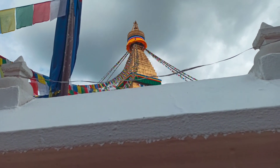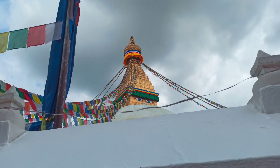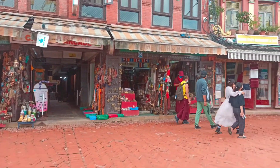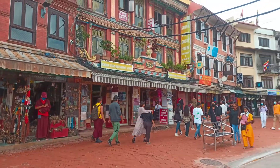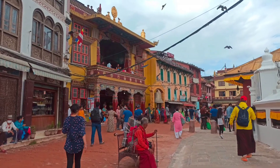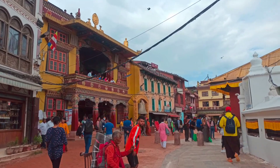Every day, pilgrims come here to make a ritual walk around the dome-shaped monument. Each section possesses a symbolic significance, including the 13-tiered tower, which represents Bodhi — the path to enlightenment. On its sides are the painted eyes of Buddha.